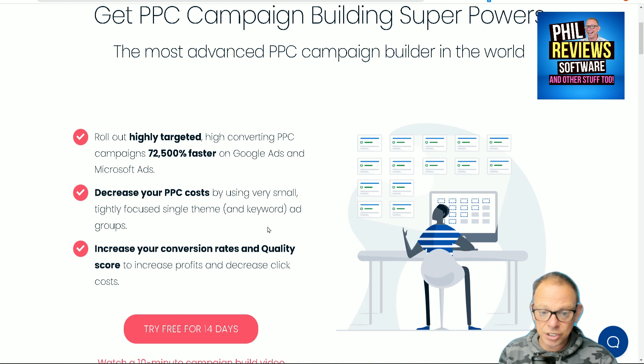Decrease your pay-per-click costs, increase your conversion rates. If you do pay-per-click marketing — I have in the past, I don't right now — you know that you want to get those costs as cheap as possible, and that's what they're claiming they can help you with.